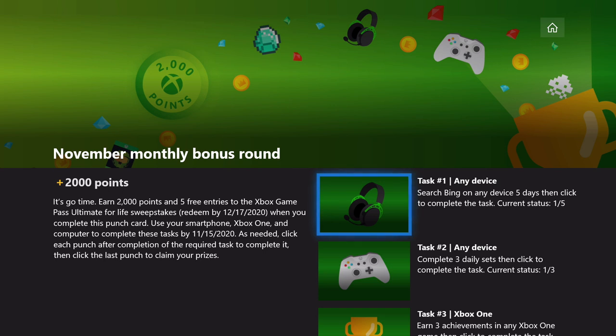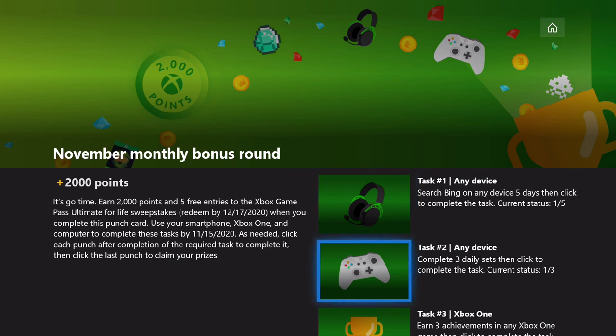The first task is to run a Bing search on any device on five different days. You can do that here on your Xbox using the Edge browser or on your web browser — however you'd like to do it. Just five different searches on five different days.